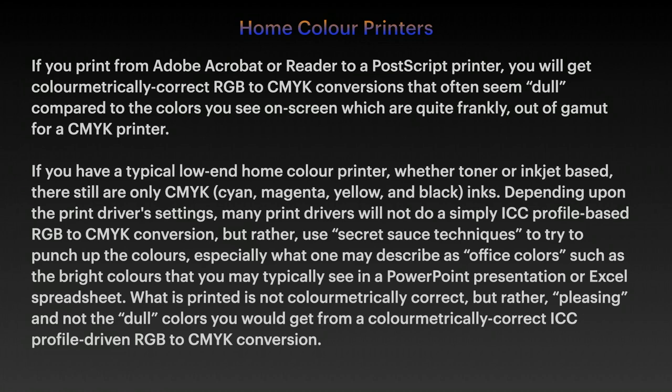And how often do we hear this complaint? The colours I'm printing look nothing like the on-screen colours. Why is this? If you have a typically low-end home colour printer, whether toner or inkjet based, there are still only CMYK inks.